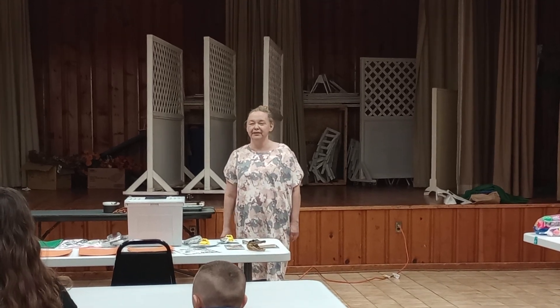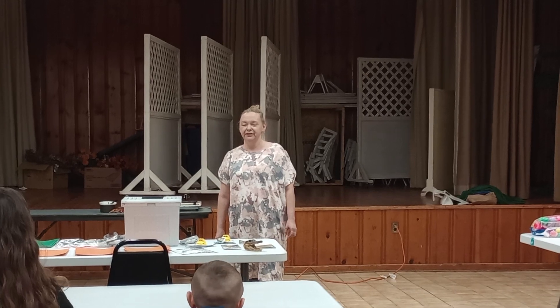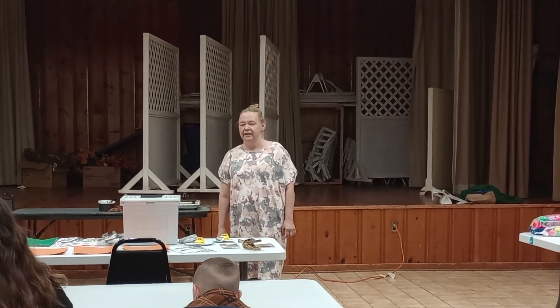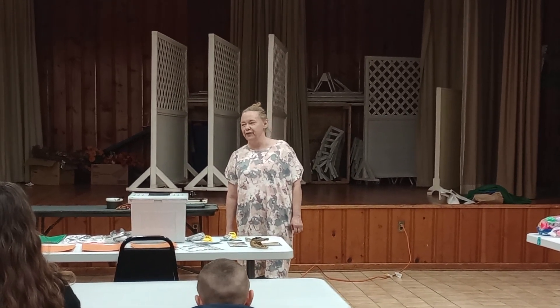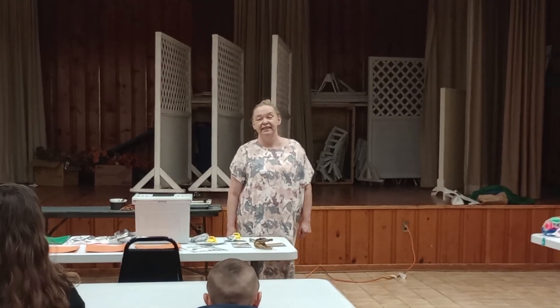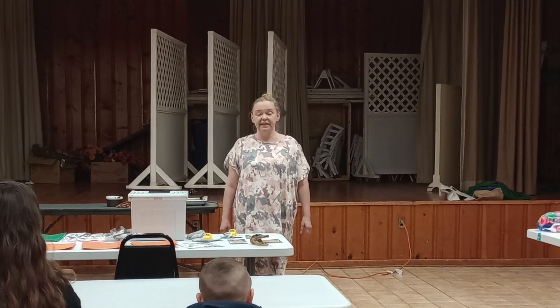The presenter has had iguanas, savannah monitors, Nile monitors, and all kinds of reptiles. After having three kids to take care of, there wasn't time for all the animals. Now that the kids have moved away, they're getting snakes again.